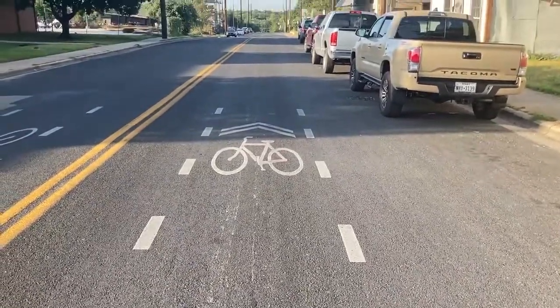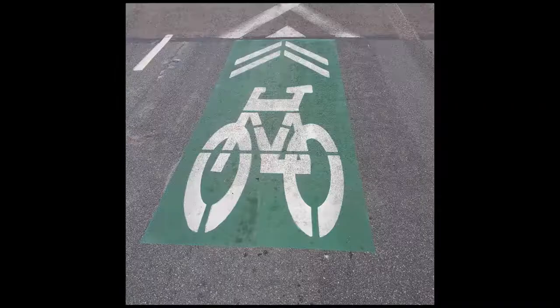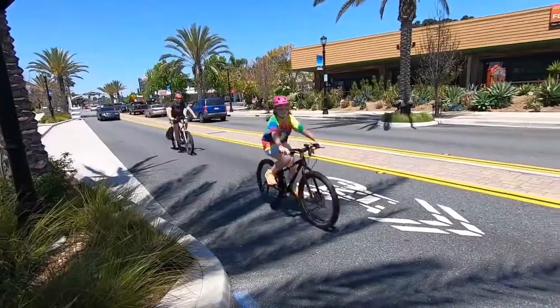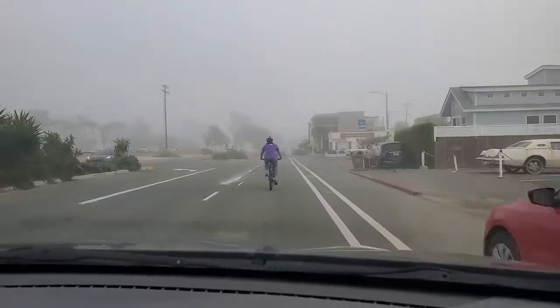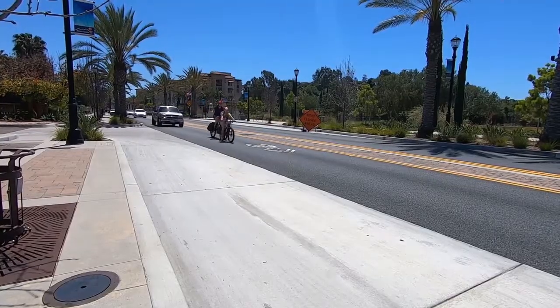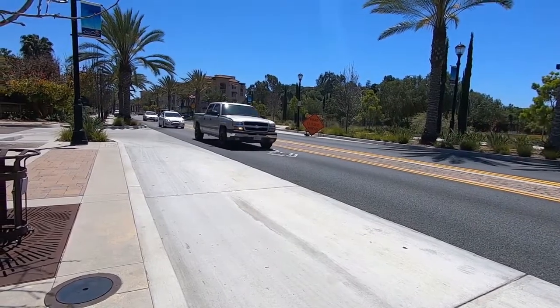Some roads have a white marking on the pavement that looks like a bicycle with two arrows. This is called a sharrow, and it alerts motorists that bike riders can occupy the lane. In many cases, this marking acts as a suggestion for bicyclists so that they know where to ride on the road. Bike riders are often safer in the middle of the travel lane because they are more visible to other road users.